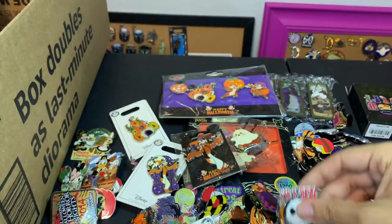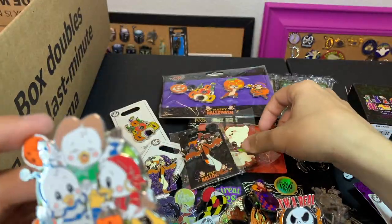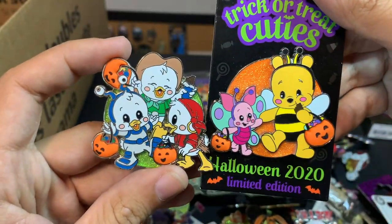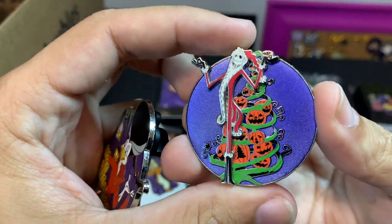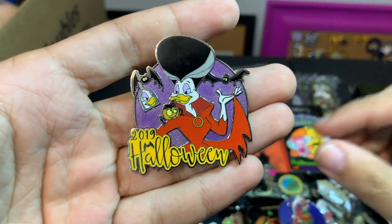'I'm a Real Nightmare, Jack.' Here's another one — this is Huey, Dewey, and Louie that came out of the same set as Pooh Bear. From this series, I think they did a really nice job.